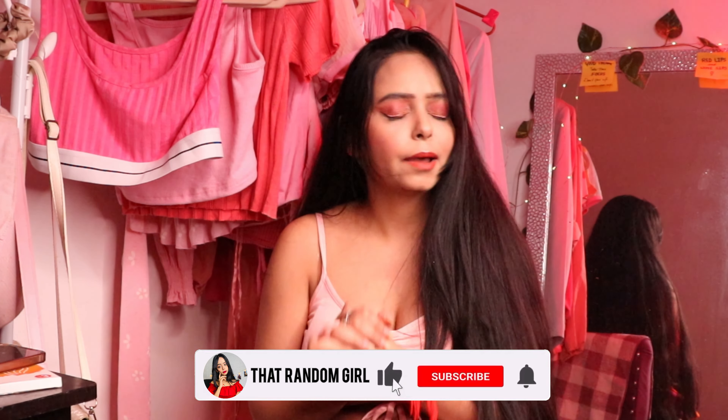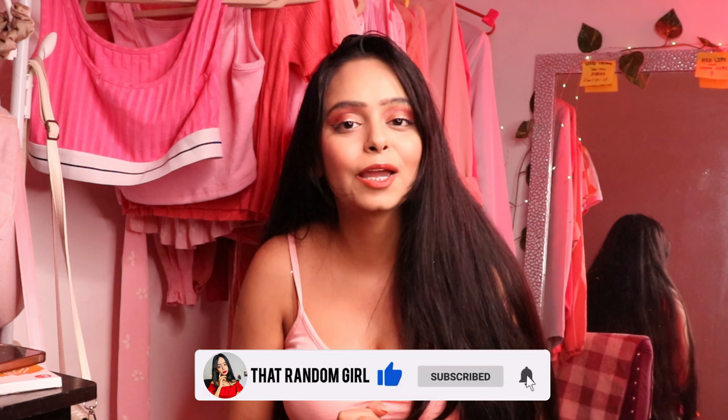Hey guys, welcome to the channel. I am Jay, that random girl, and I make videos on makeup, fashion haul, and many more things. Today we are going to do a skirt haul from Amazon because Amazon started the Great Freedom Sale with kickstarter deals — 50 to 80 percent discount and 1500 plus brands. If you're seeing this face for the first time, subscribe to my channel and let's start.